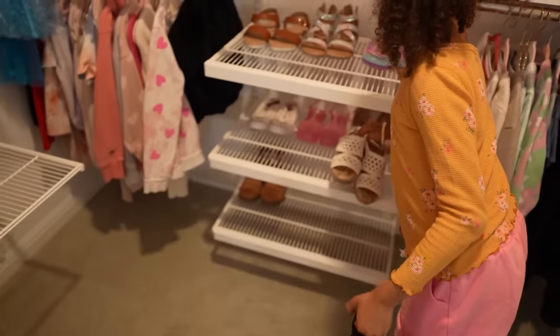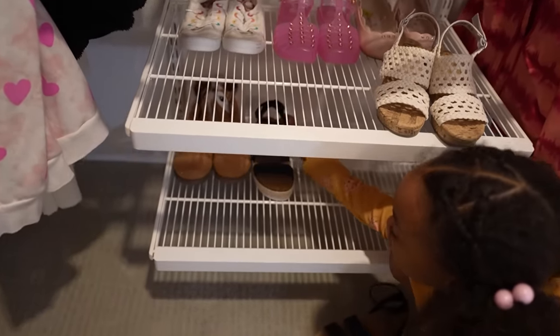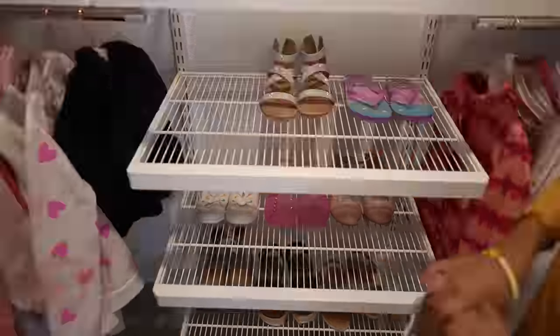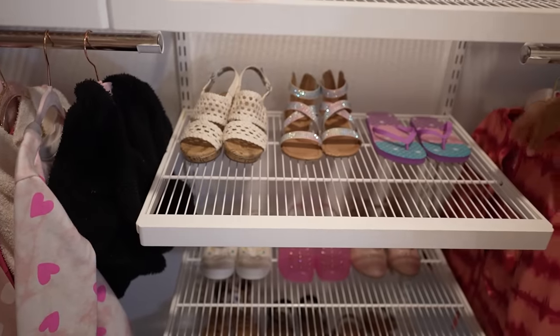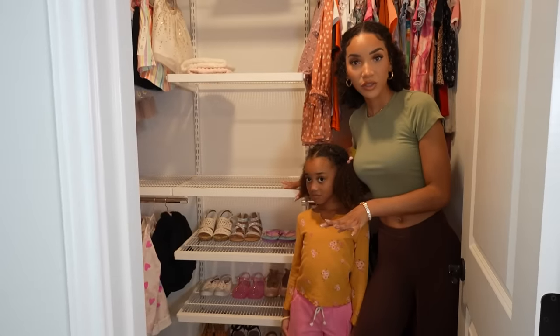So where do you think we should put the new shoes? These right here are the brown and black ones, these are the bubbly colorful ones, and these are the fancy ones. That looks better, right? Done with the shoe section. Now moving on to her clothes that are actually hanging in the closet.